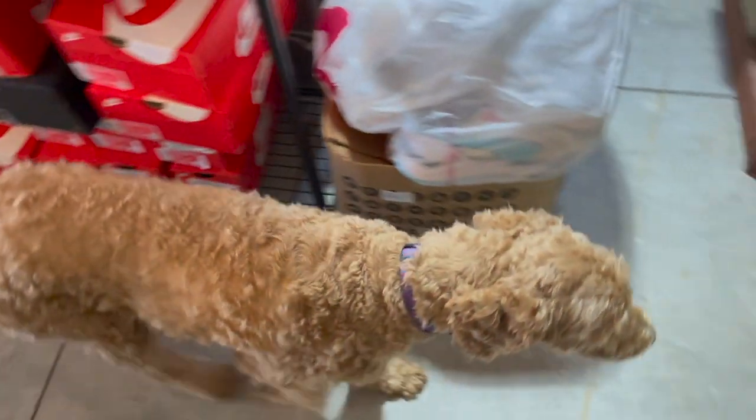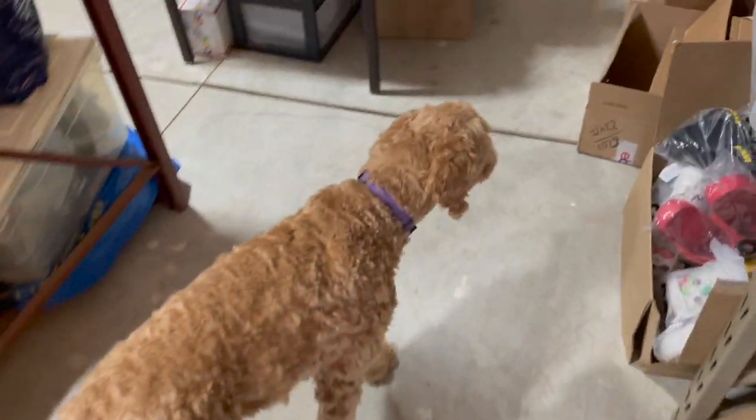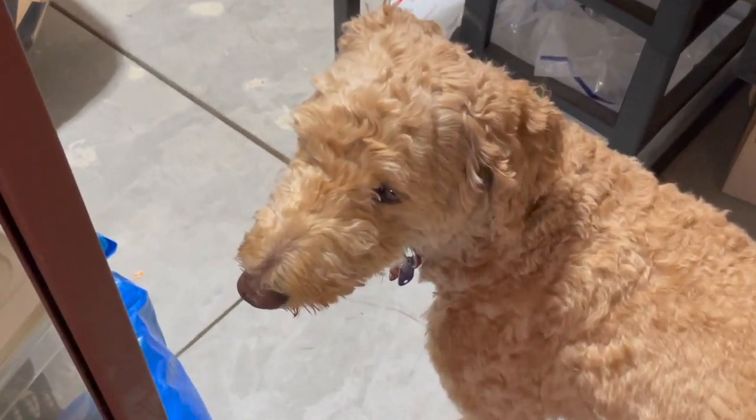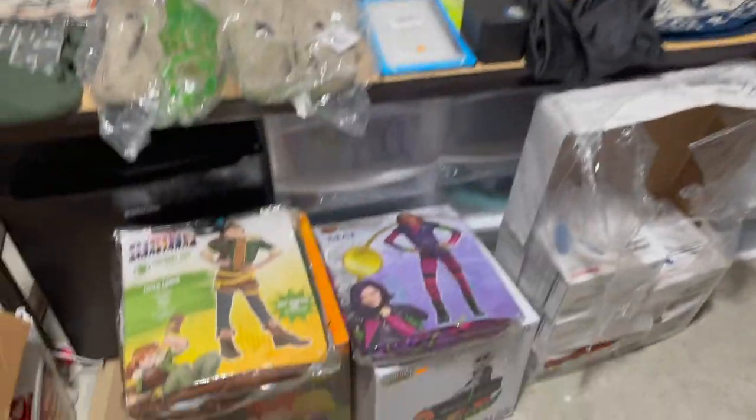Look who decided to finally show up for work today — my co-worker finally came in after a month or so of not even being here. Let's start over here.